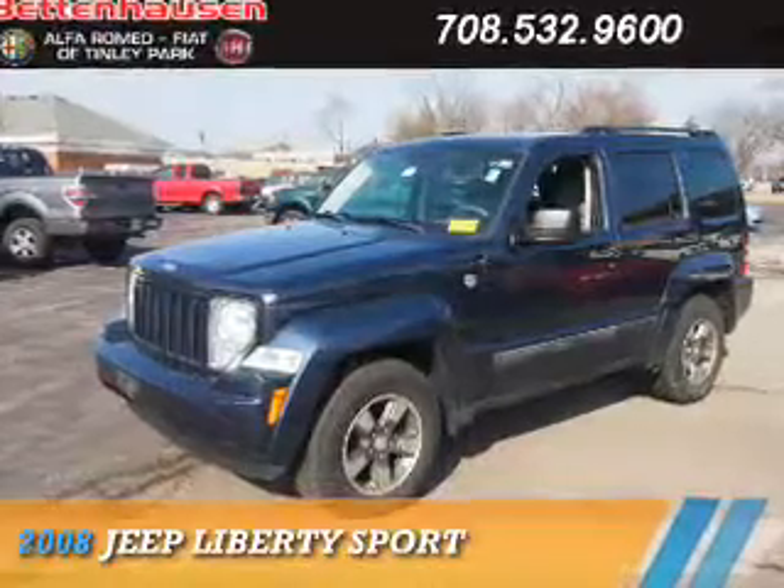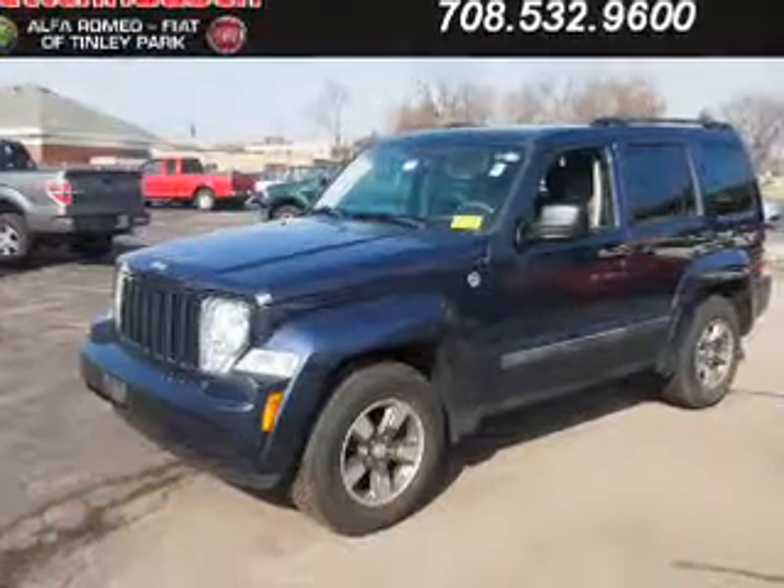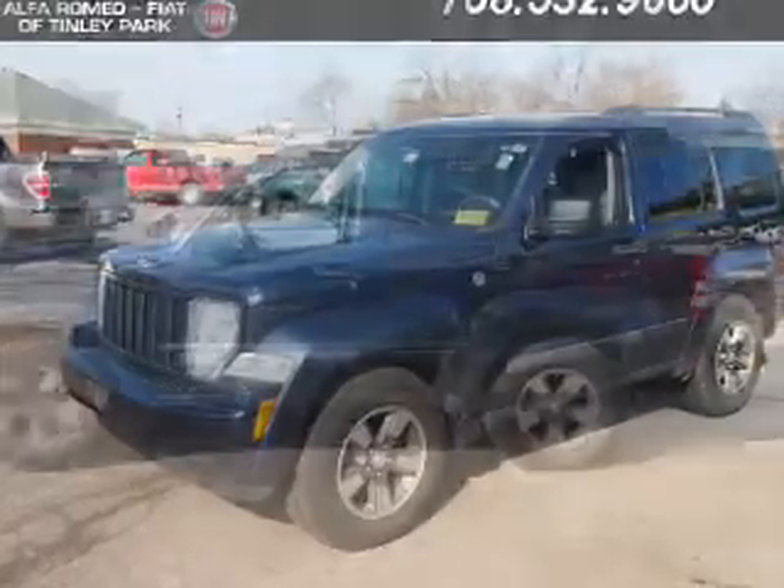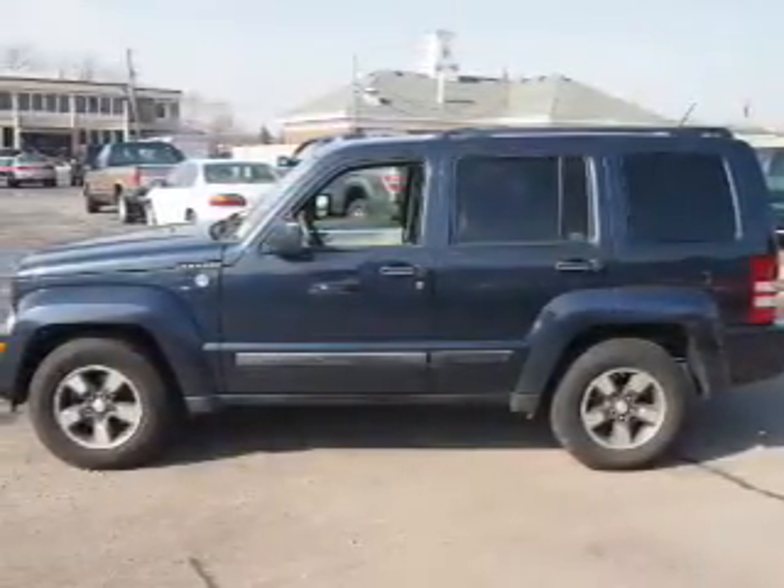Presenting the 2008 Jeep Liberty. It's powered by 4-wheel drive, a 3.7-liter, 6-cylinder engine, and an automatic transmission.